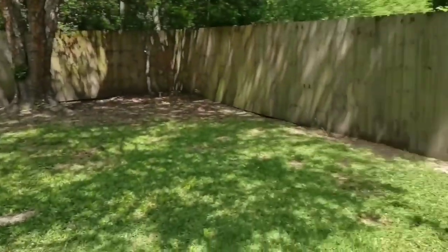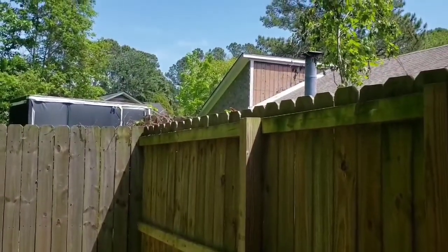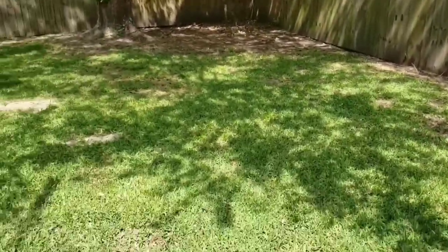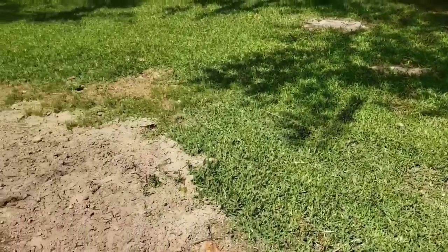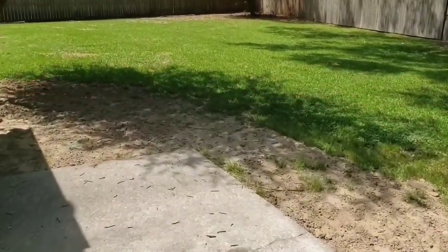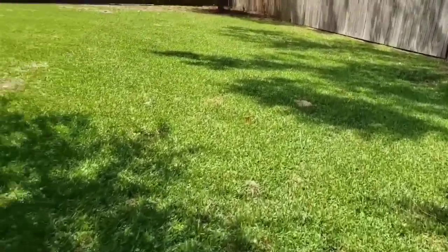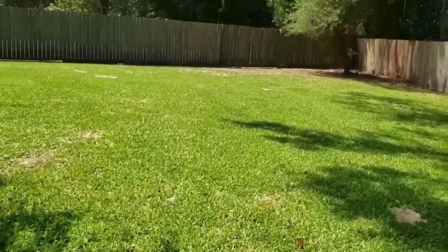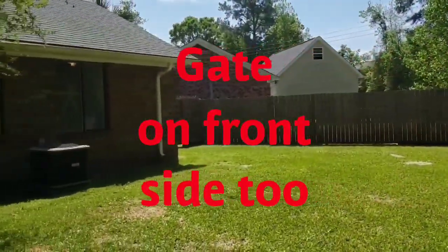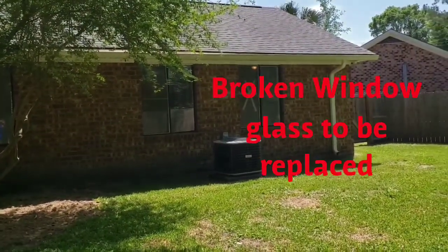There is a door from the garage that goes out to the backyard. Look how roomy this backyard is — it's completely fenced in with a privacy fence. There is a gate on the very back and a gate on the side.